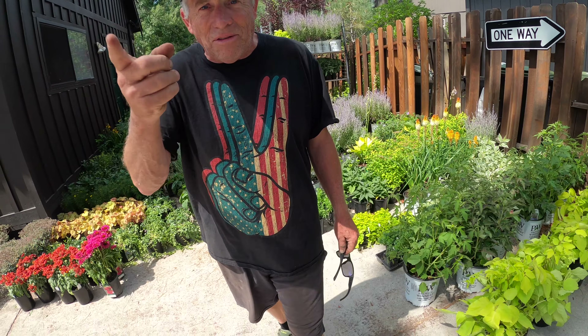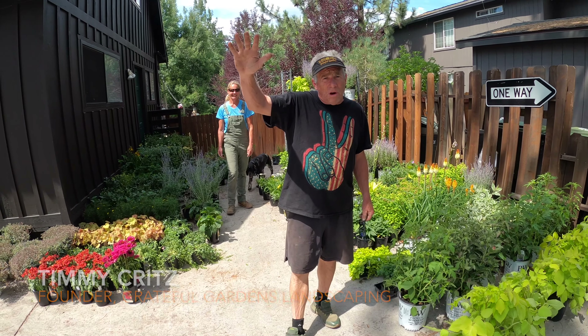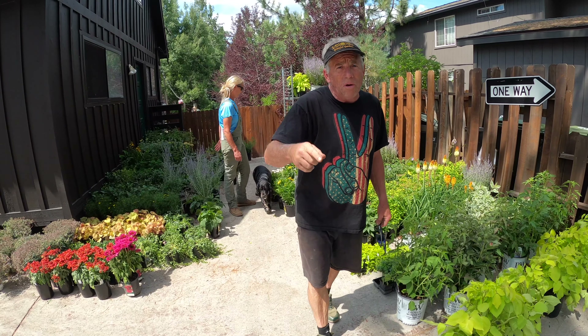Thanks everybody for paying attention to the channel. I love it. Timmy C., Grateful Gardens Landscape — you dream it, we'll make it happen.